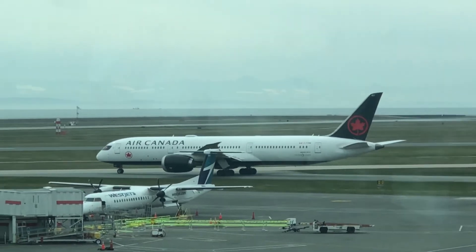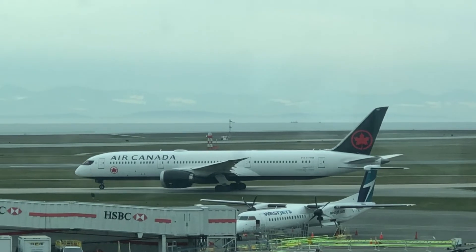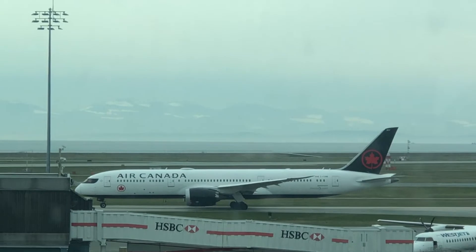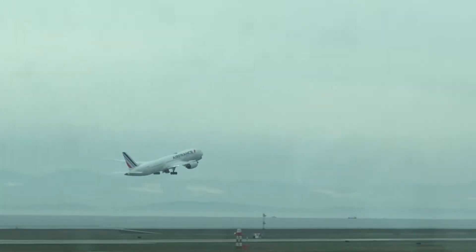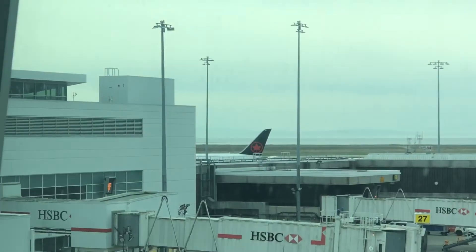Here's the first jumbo jet for you — the 787 Dreamliner, Air Canada. It's going in the opposite direction compared to my past videos. And there's Air France going to Paris — but that was a picturesque takeoff right there, beautiful takeoff sequence. And there goes Air Canada right there.